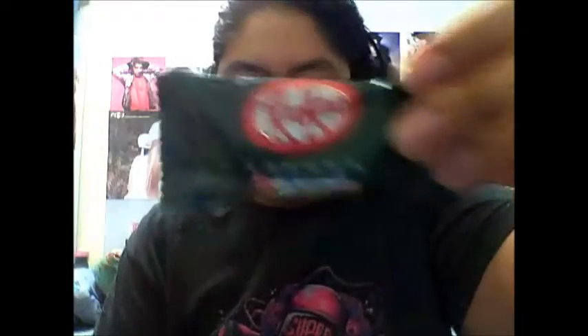I see some mini Kit Kats — two flavors. One is a really deep dark green, so I'm thinking it's matcha. This one is pink, and I think it might be Sakura flavor because of how light pink it is. The description says: unlike US Kit Kats, in Japan they're offered in over 300 unique flavors, and they've included a sampling of their favorites. Pretty cool!